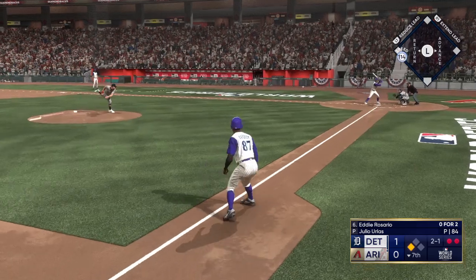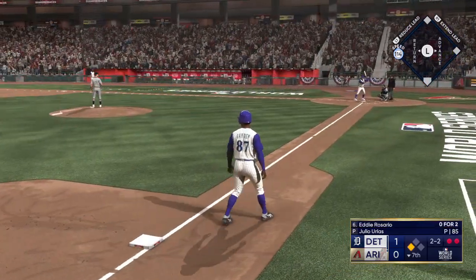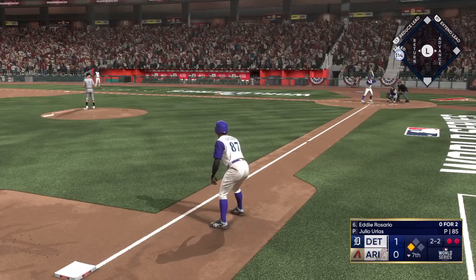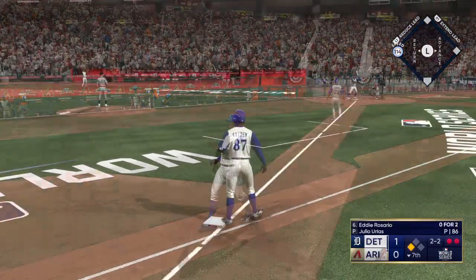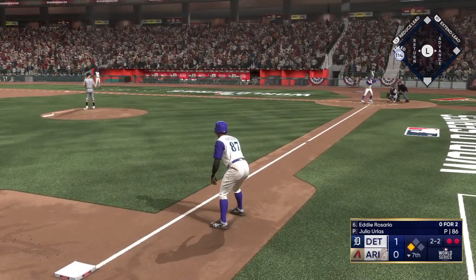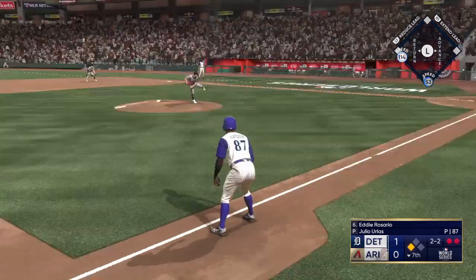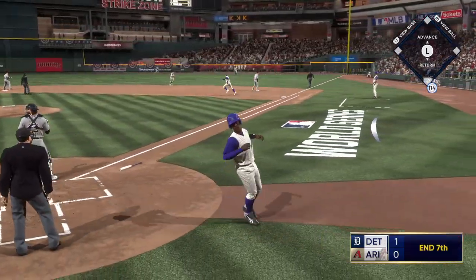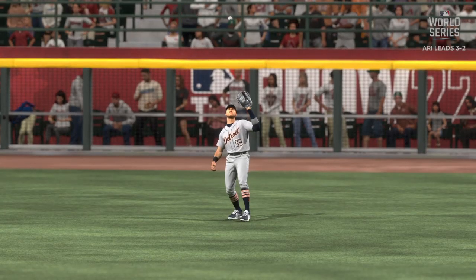Here's Eddie Rosario. That one fouled off. With a single base runner and all this power, they are dangerous to tie this thing up or take the lead. 2-2 now, and that one wrapped foul. In the air to right field — Judge is under it and makes the play. That's out number three. One last chance for the Diamondbacks; they trail 1-0.